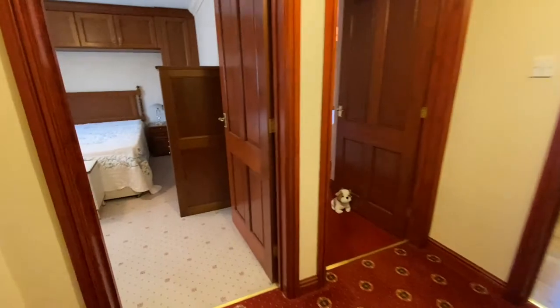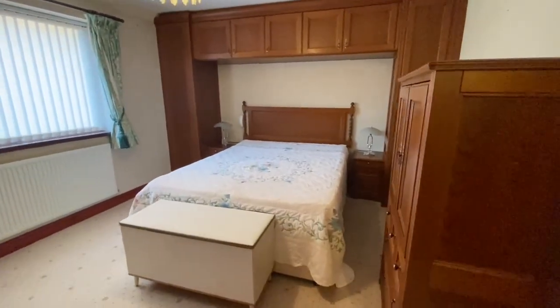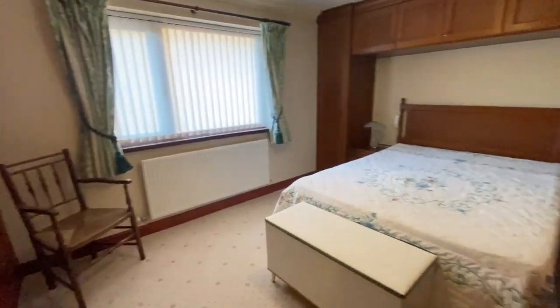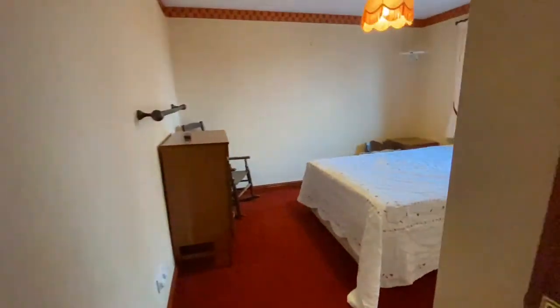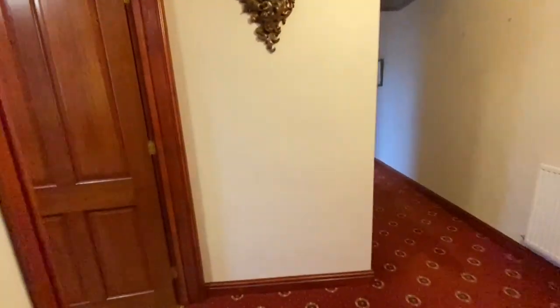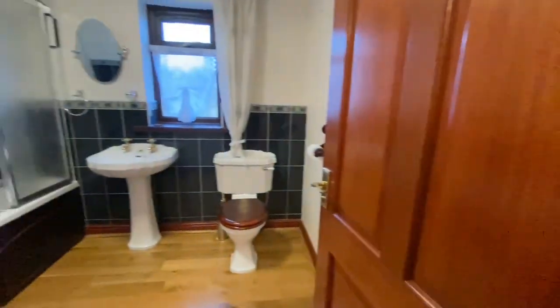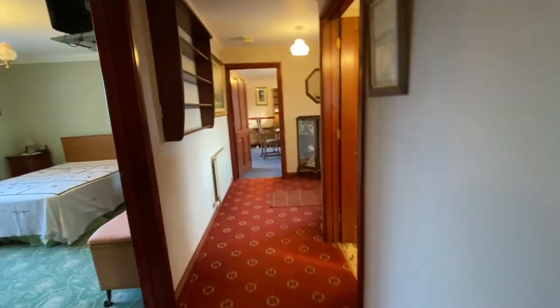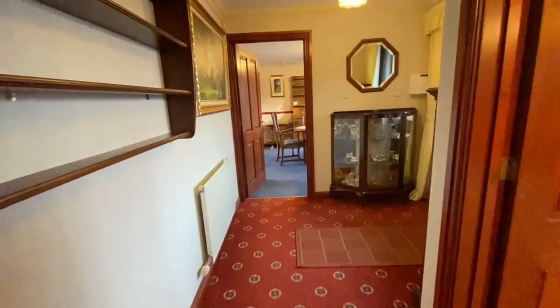Further down the hallway we've got storage cupboards to the right-hand side, and then this would be probably the master bedroom — it has some fitted cabinets and more fitted wardrobes to the left-hand side, another great size double bedroom. Then bedroom number three is another good-size double room. We've also got a family bathroom, and loft hatch access in the hall.